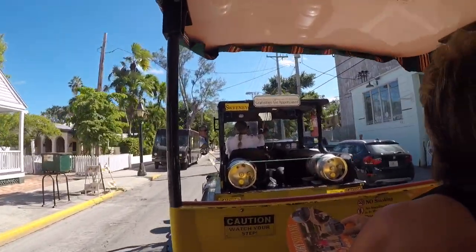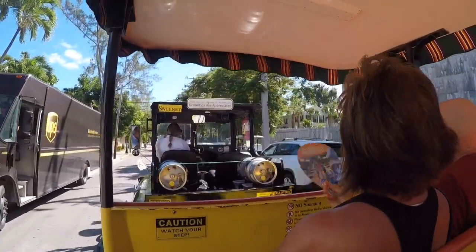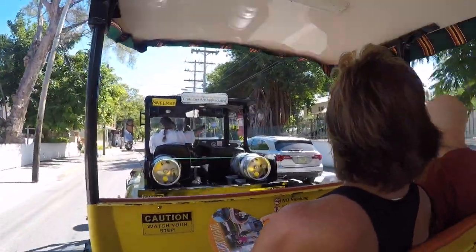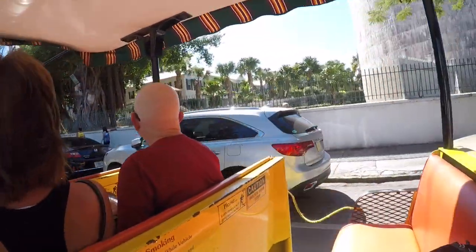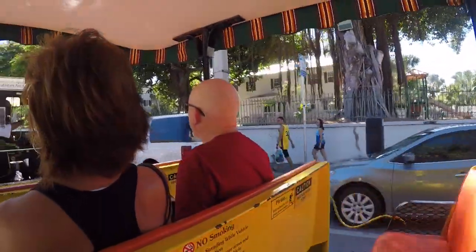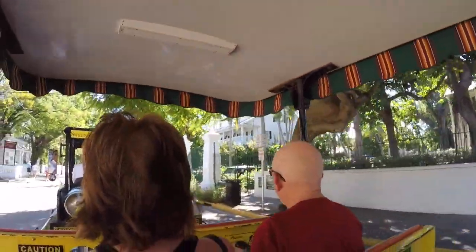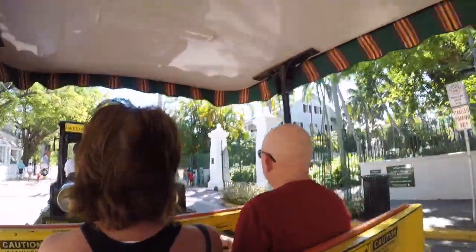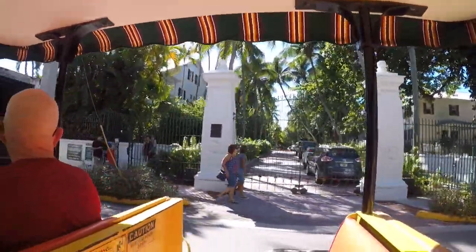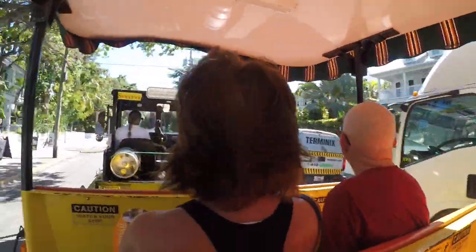Coming up on the right, that's all part of the old Navy base. This part was decommissioned in 1974. In the late 1970s, a wealthy businessman purchased it for $17.5 million and tore down all the old Navy buildings, putting in a bunch of very beautiful townhouses. Also coming up on your right are the presidential gates to that Navy base. At one time, these green gates were only open for presidents like Taft, Eisenhower, John F. Kennedy, and of course Harry Truman. Harry Truman spent 11 working vacations here in Key West, and just two blocks up that street is Harry Truman's Little White House.